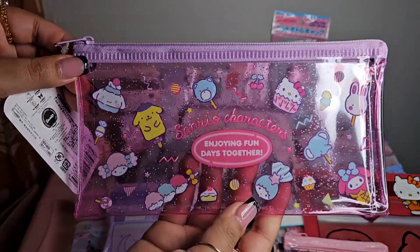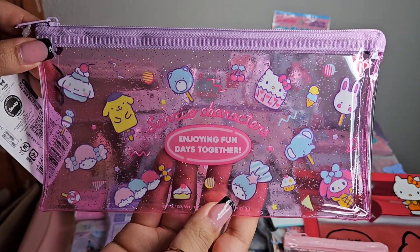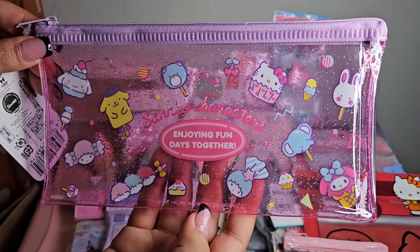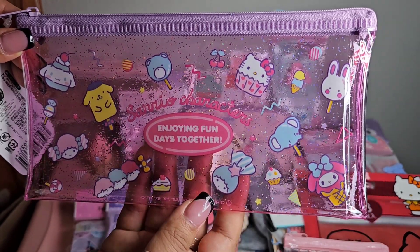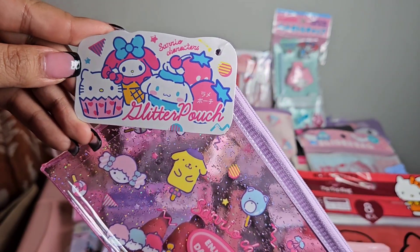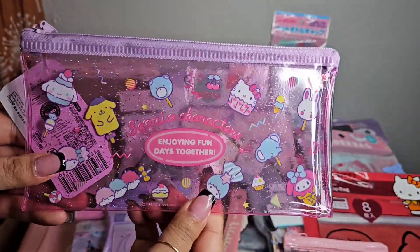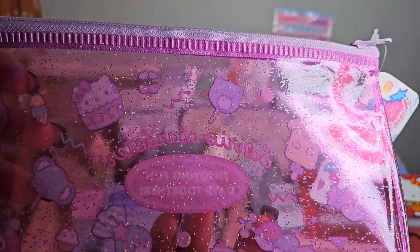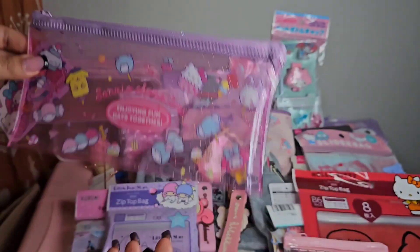The next pouch has all the Sanrio characters enjoying fun days together in little sweets and candies. The tag says 'Glitter Pouch' and the back is plain but you can see some sparkles and glitter - really pretty.